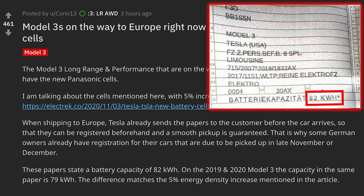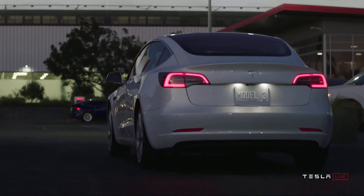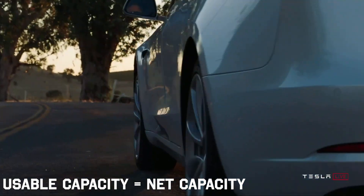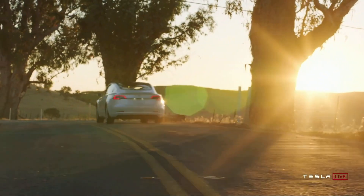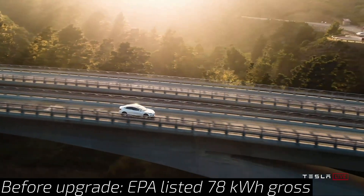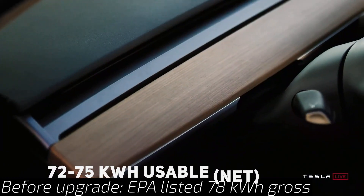For the 2019 and 2020 Model 3, the capacity in the same papers was 79 kilowatt hours. This would be a 3.8% increase in capacity. These figures are assumed to be the gross capacity. As we know, only a percentage of the total battery pack capacity is usable, which is also called the net capacity. Prior to this improvement, the EPA listed the gross capacity for the long-range Model 3 as 78 kilowatt hours and a roughly 72 to 75 kilowatt hour net capacity.